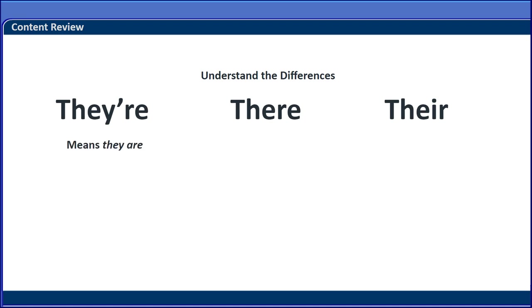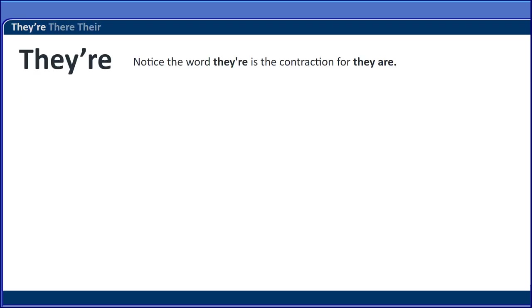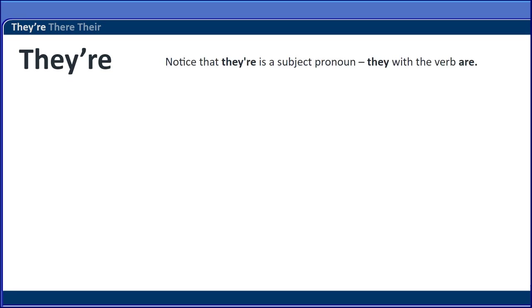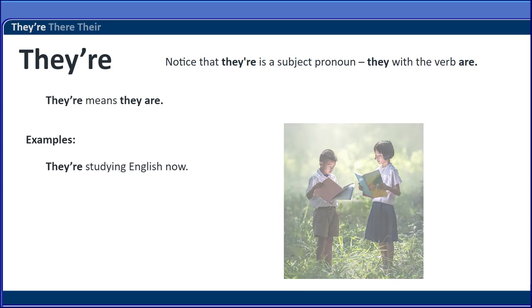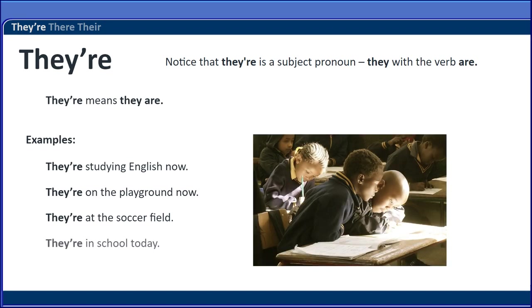They're means they are. Read these examples and study the three words. Notice the word they're is the contraction for they are. They're playing basketball. Notice that they're is a subject pronoun — they — with the verb are. They're means they are. Here are some examples: They're studying English now. They're on the playground now. They're at the soccer field. They're in school today.